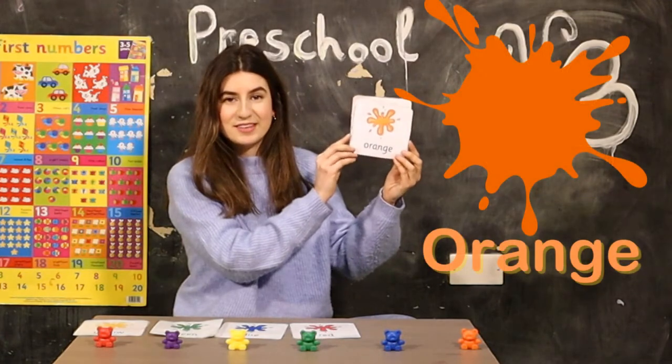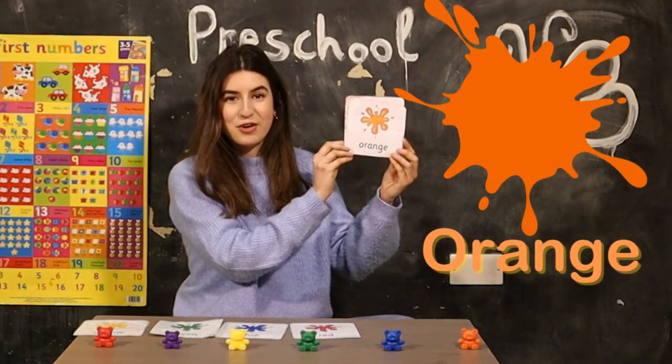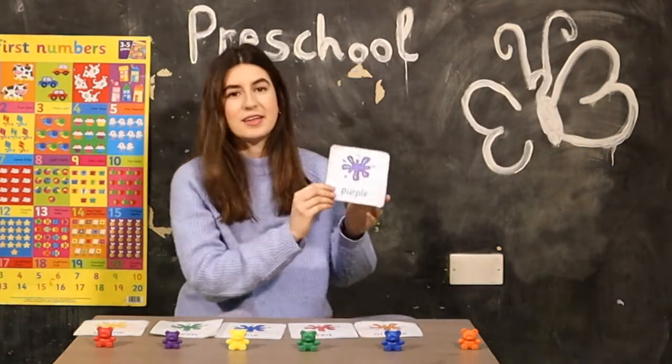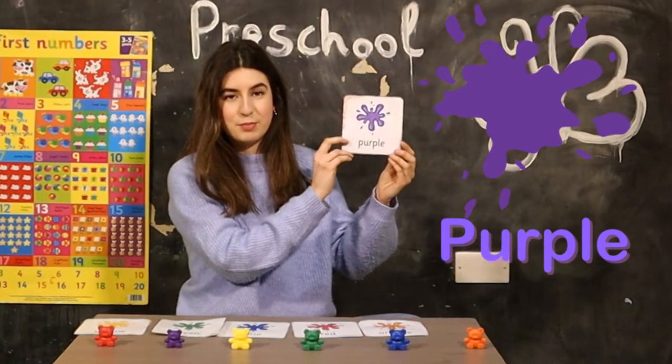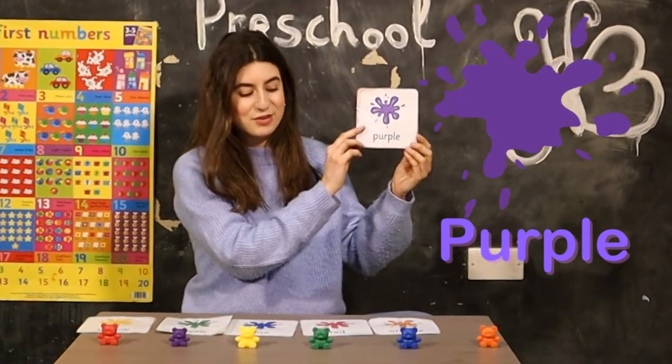This color is orange. Can you say orange? Orange. And then the last one is purple. Purple. Can you say purple? Good job!